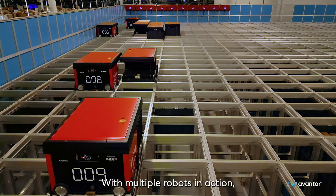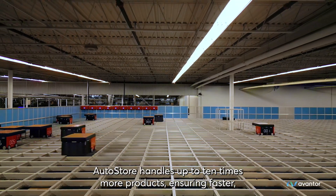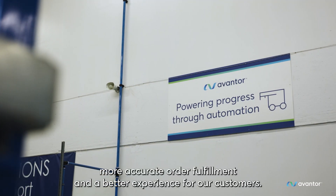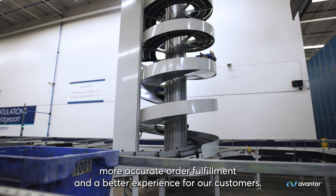With multiple robots in action, AutoStore handles up to 10 times more products, ensuring faster, more accurate order fulfillment and a better experience for our customers.